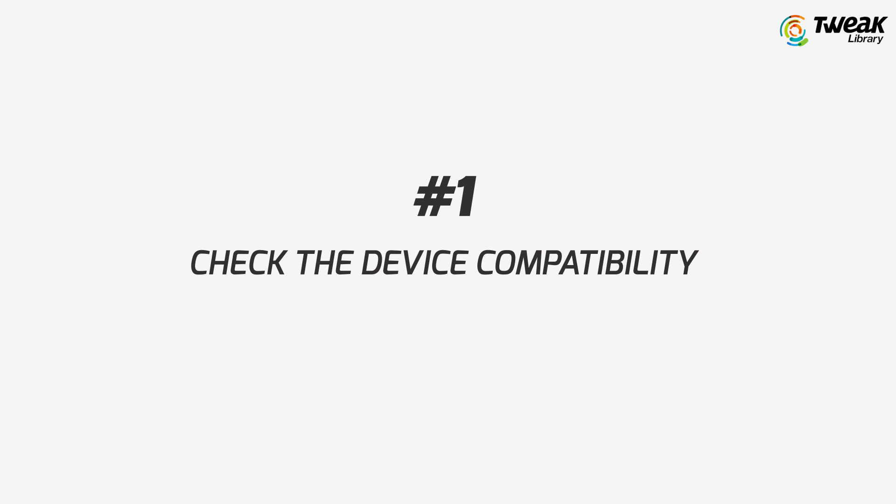Let's look at the fixes now. Number one is to check the device compatibility. Understand that iOS 16 is available for iPhone SE, the range of iPhone X, iPhone 11, 12, and 13. If you happen to have an iPhone older than these models, then you may face the issue.